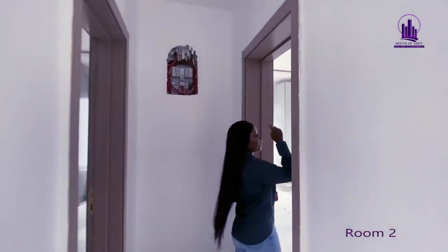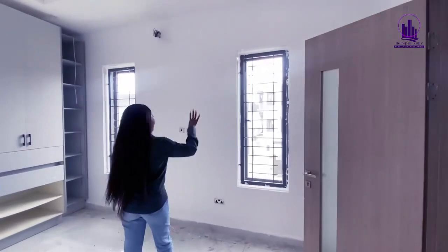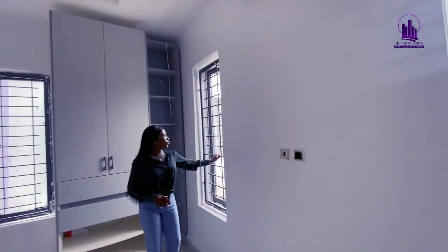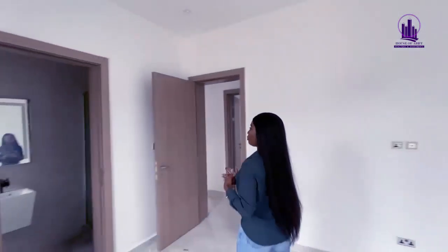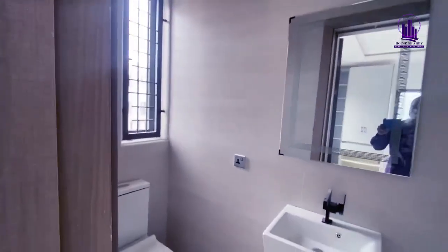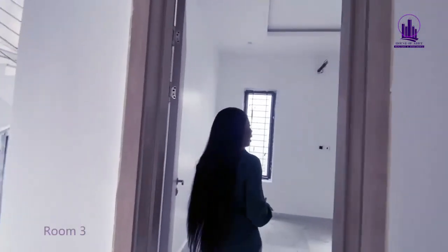This is the second bedroom on this floor — also en suite. You can see the very huge windows; I love everything about these windows — so big, great for ventilation and proper lighting. We have three of them. This is the bathroom and toilet, and the sanitary fittings in this house are so unique — the quality of the sink and the toilets is exceptional.